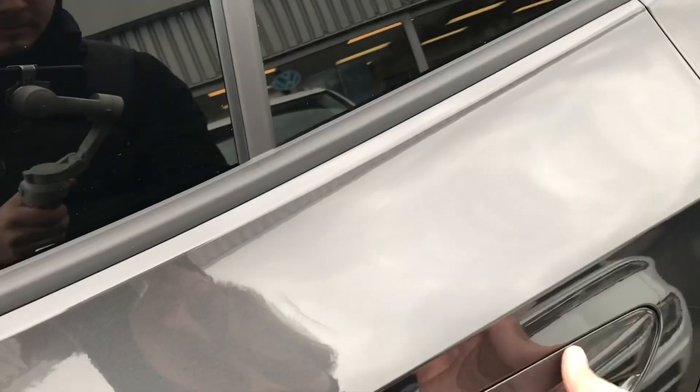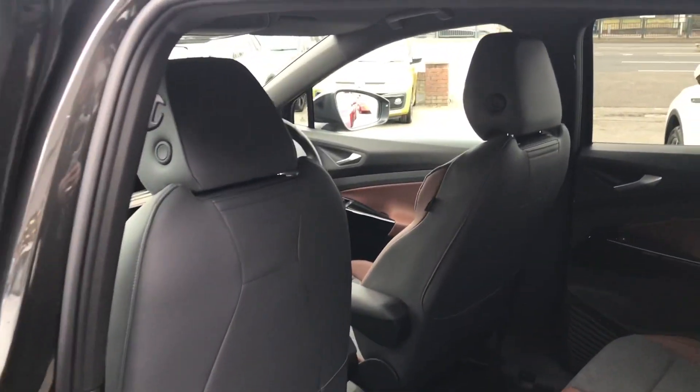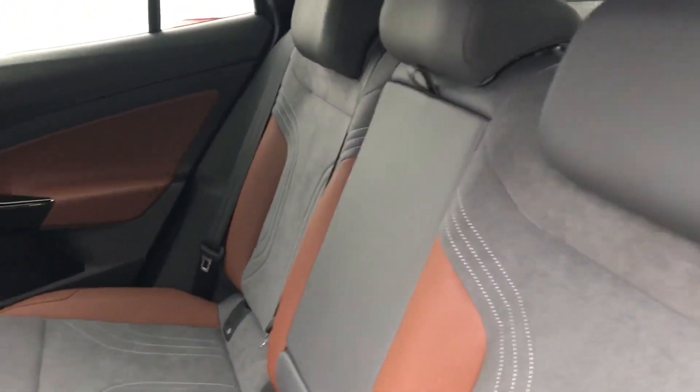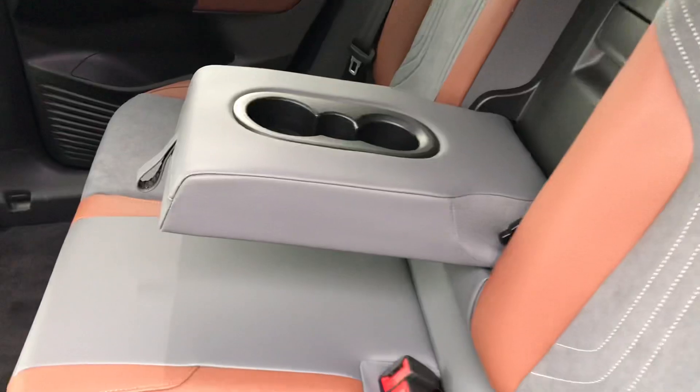Coming into the back of the car, you can see that rear passengers will be happy as they have a cup holder in the centre and also two USB-C slots to charge devices on the go, keeping them at full juice — great for long distance travel to ensure they don't get bored.